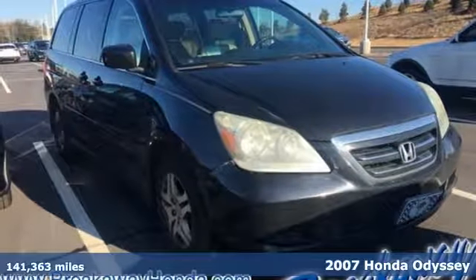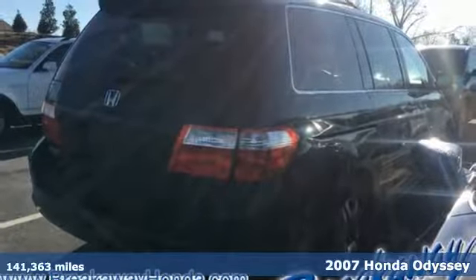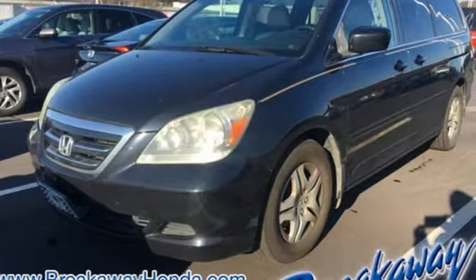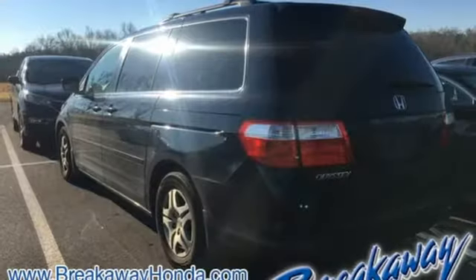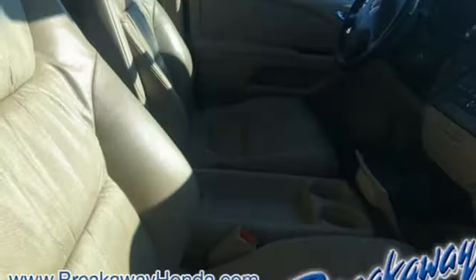Here's a 2007 Honda Odyssey. For 07, the Odyssey adds a telescopic steering wheel and a tire pressure monitor. Also standard are 16-inch wheels, cruise control, and rear single-zone climate control — a perennial favorite among car critics and consumers alike.